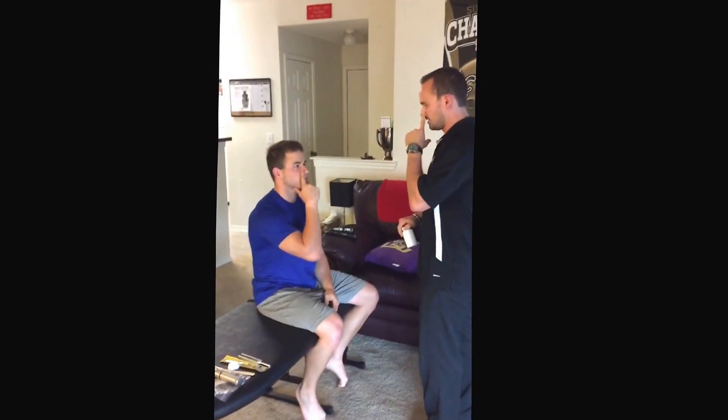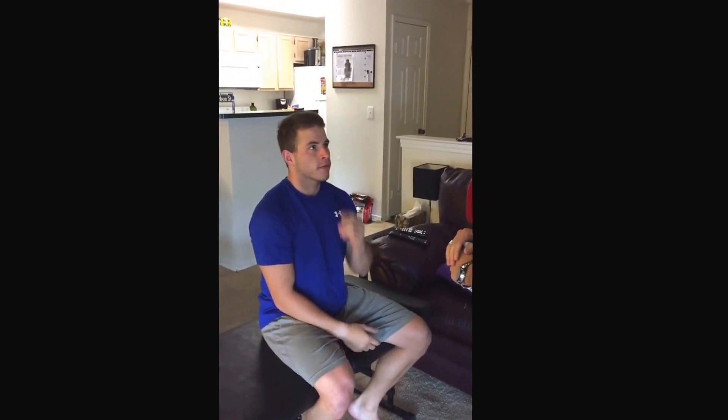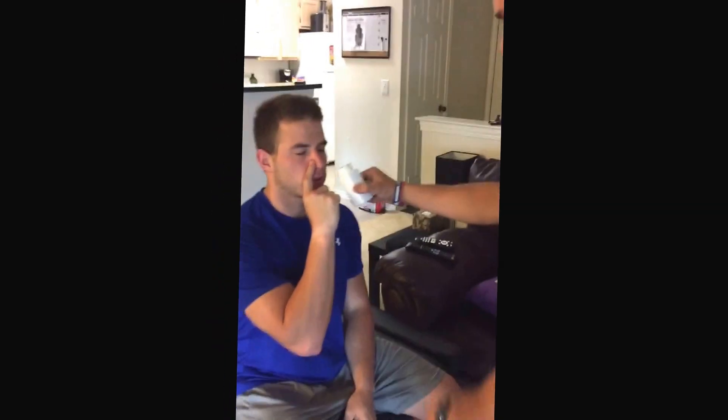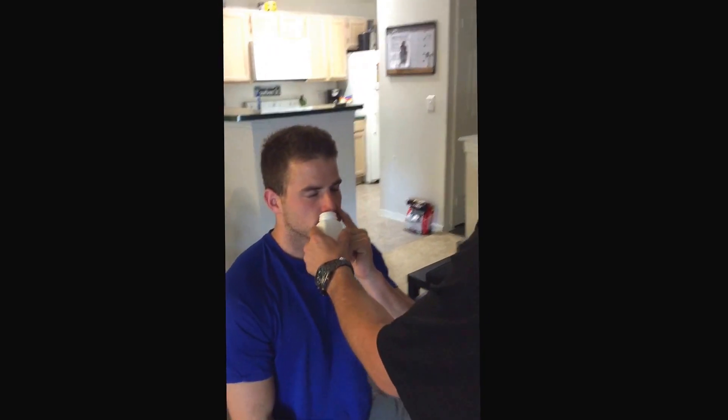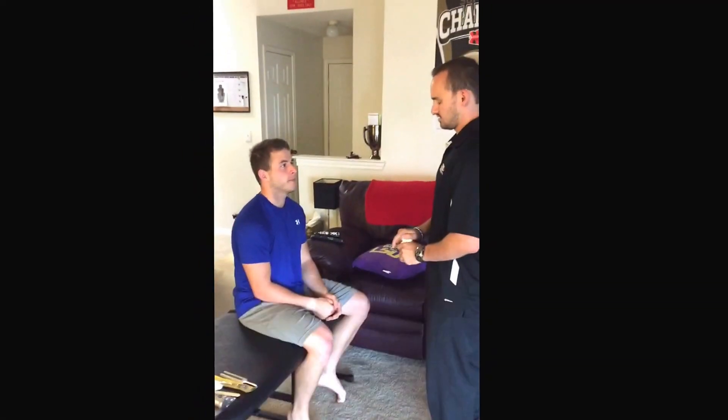Can you cover one nostril and take a deep breath? Perfect. Can you cover the other one and take a deep breath? I'm going to have you do the same thing but close your eyes. Cover one nostril, take a deep breath in. And the other one, take a deep breath in. Can you tell me what that scent was? Coffee. And was the intensity the same on each side? Yeah. Perfect.